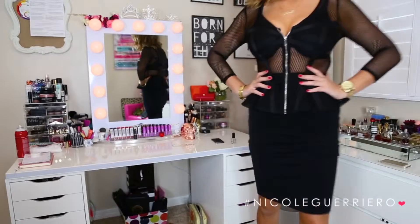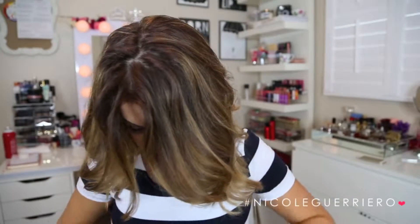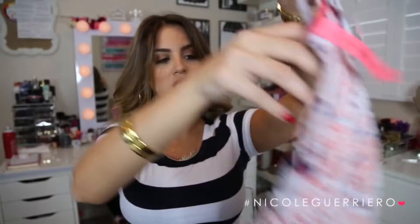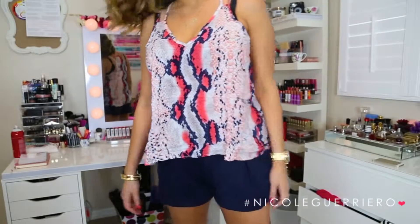And then there's a black pencil skirt, which is very in style at the moment. Pair it with a crop top or even a really nice blouse and you're good to go. Last but not least is this really cute little snakeskin tank top, which looks super summery and super fun. It's really flowy and lightweight. And that is everything in the box.